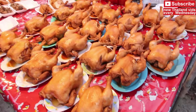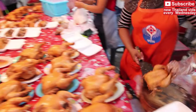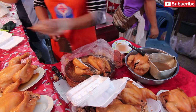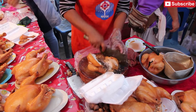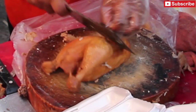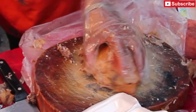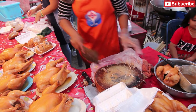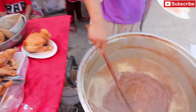These are whole chickens that are ready to go, and they're cooked fresh right there and then.